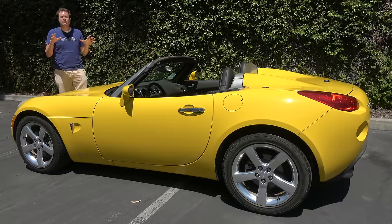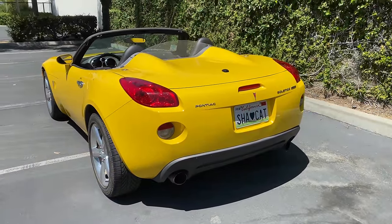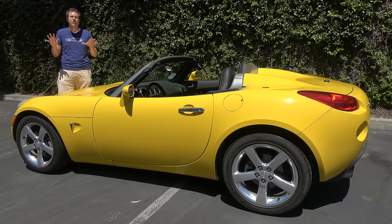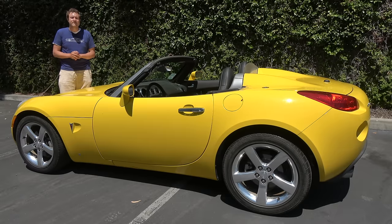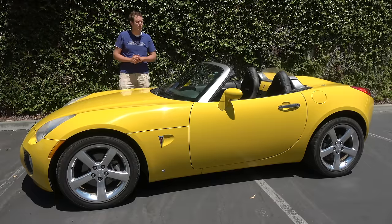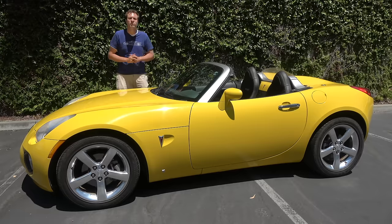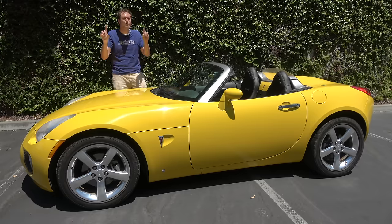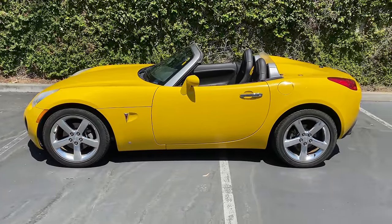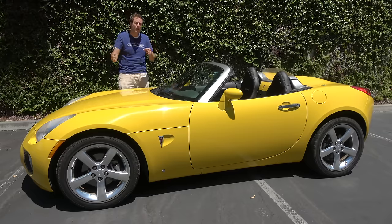It was General Motors' attempt at a rear-wheel-drive roadster, and on paper it had all the right stuff: two seats, convertible top, manual transmission, rear-wheel drive, and a curb weight of under 3,000 pounds. The Solstice was powered by a 2.4-liter four-cylinder that made about 175 horsepower. But the big news came for the 2007 model year, when Pontiac rolled out the high-performance GXP version with a turbocharged four-cylinder that added 85 horsepower for a total of 260 horses. What you really wanted was the manual — specifically this car, the GXP with the manual transmission.